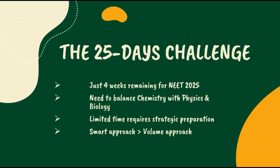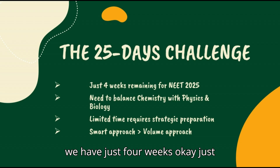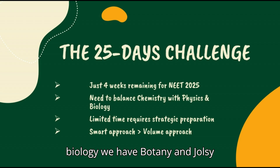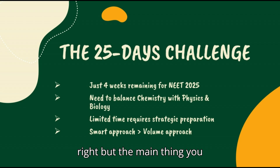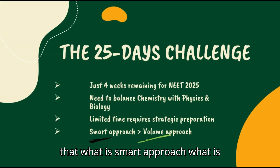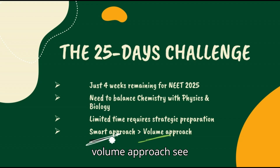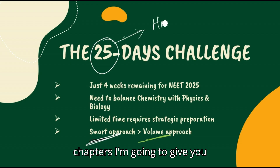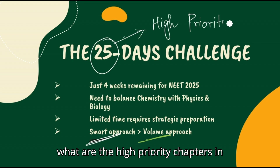So what are the strategies you can use? We have just four weeks. The topics to be covered are chemistry, physics, and biology — botany and zoology. The main thing you need to do is follow a smart approach instead of a volume approach. We have lots and lots of chapters to be read, but we have only 25 days left.